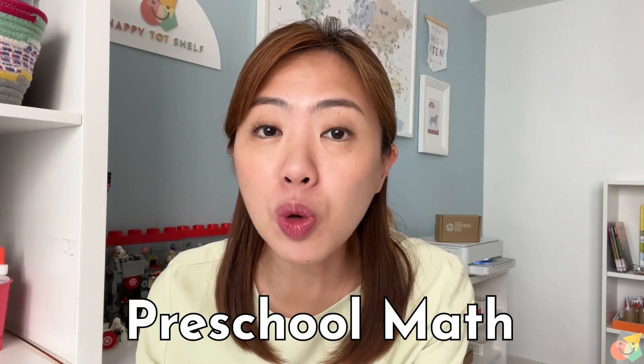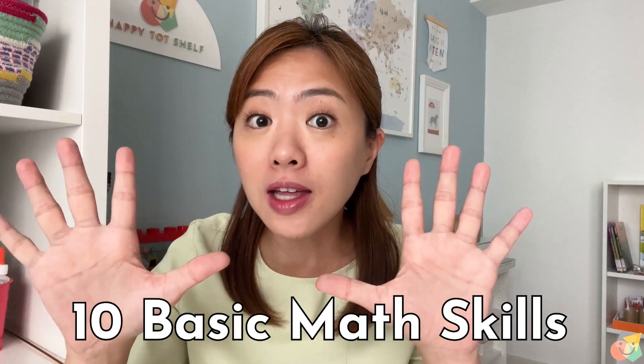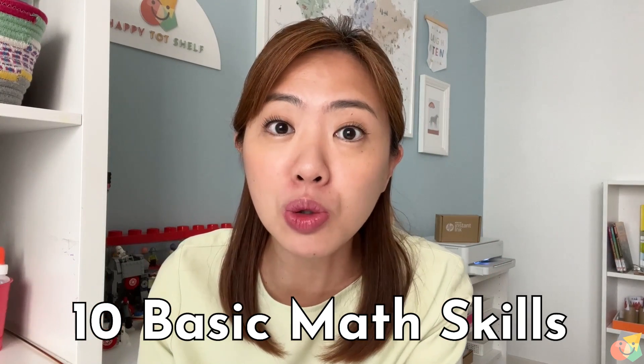When it comes to preschool math, counting comes to mind immediately. But is counting the only important math skill? Of course not. Turns out there are 10 basic math skills that preschoolers need to know before they enter primary school. If you are not sure what they are, don't worry, I've got you covered in this video.